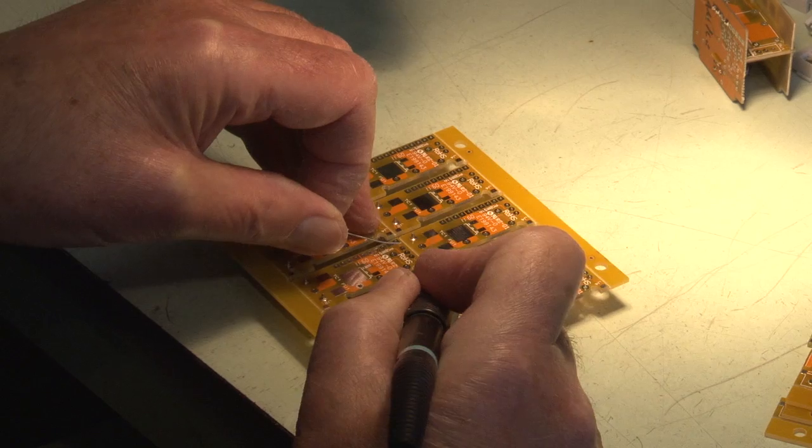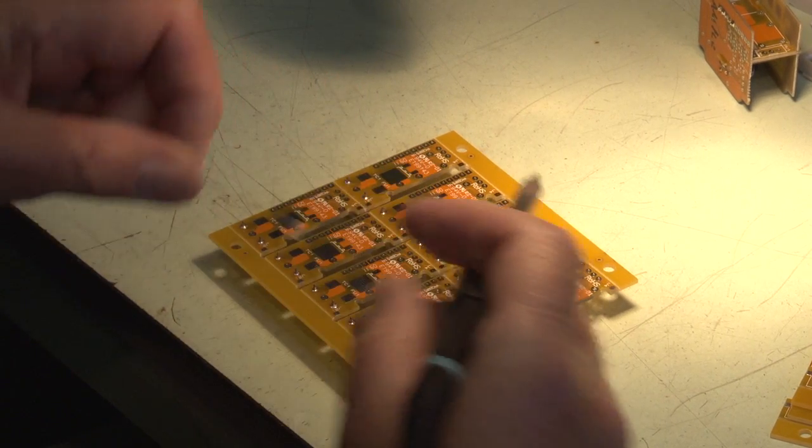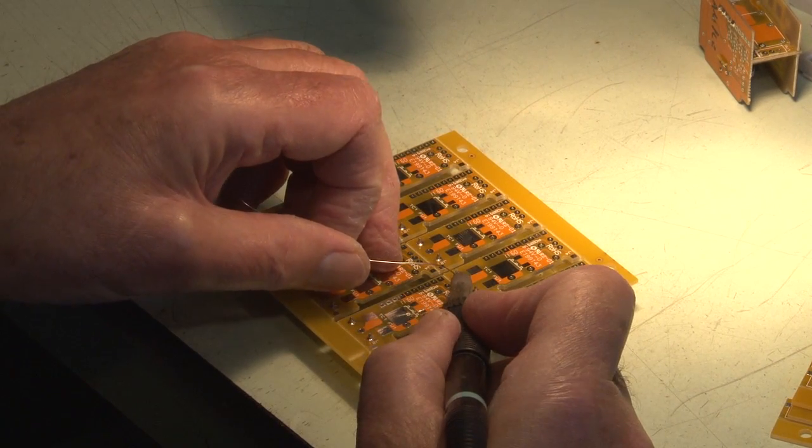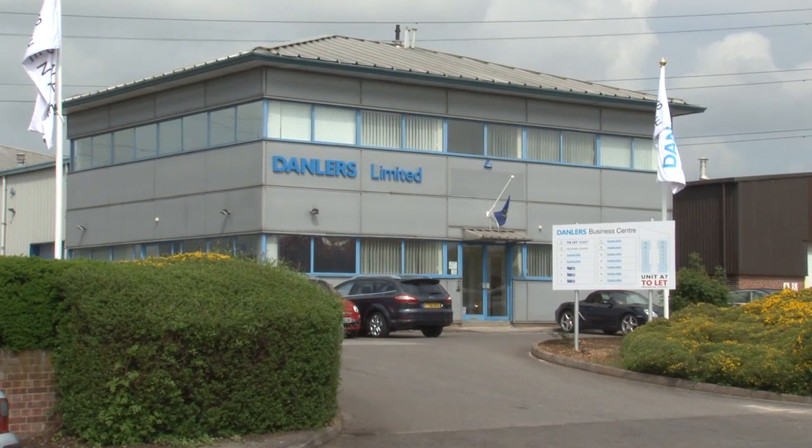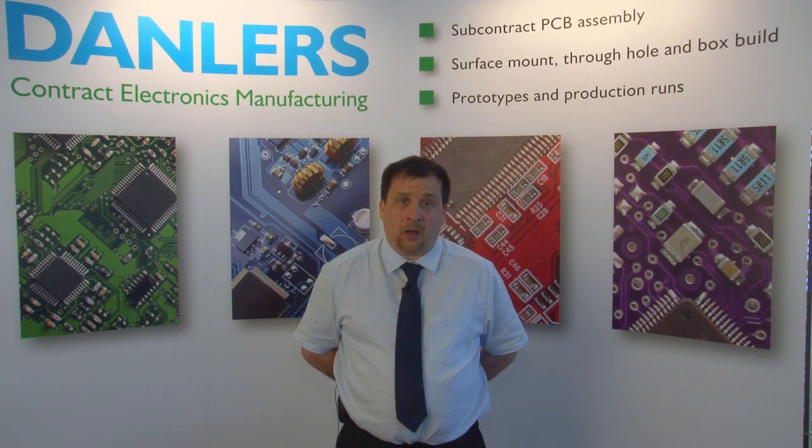In 2009 we established a separate division to supply sub-contract assembly services. Around two years ago we identified that in order to maintain our ability to react quickly to customer demand, alongside a strategic change in product technology and our current manufacturing process being unable to cope with the planned growth, we decided to invest in a surface mount line.